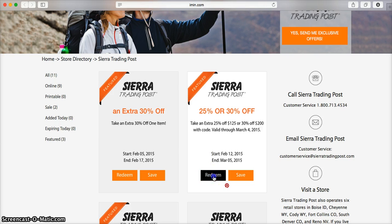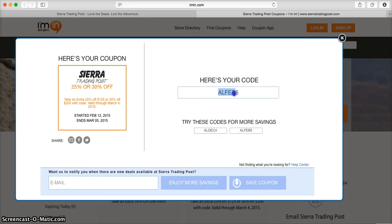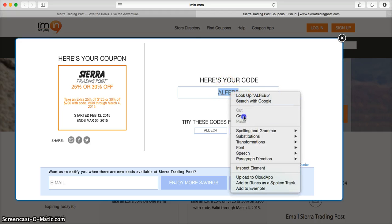Now this is very simple. All you need to do is click on redeem. From there you'll be taken directly into the coupon where you can see you do need a promotional code to access this offer. So go ahead and highlight that code and click copy.